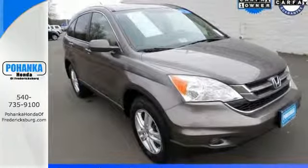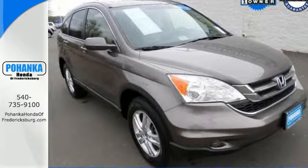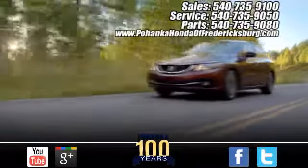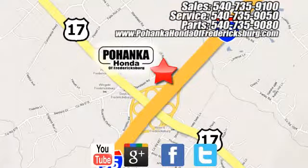See it for yourself today when you take it for a test drive. Pohanka Honda of Fredericksburg is a great place to buy a car, conveniently located at 60 South Gateway Drive in Fredericksburg.